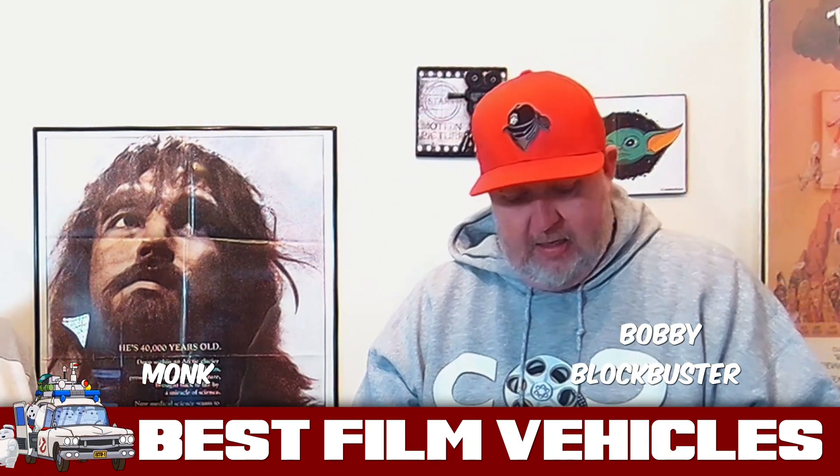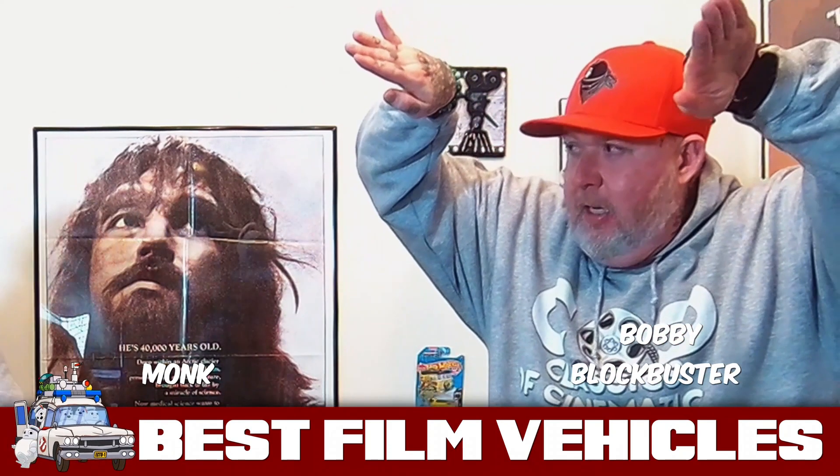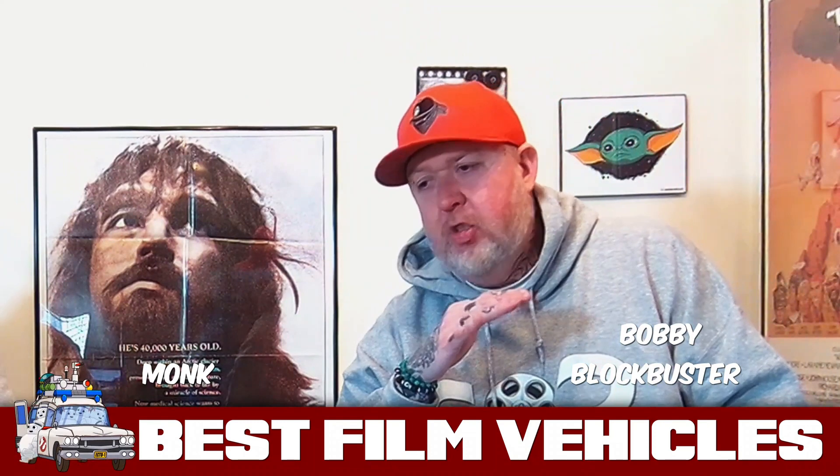Who had the wing doors first? Was it the DeLorean or was that the Lambo? I honestly don't know. But I don't think Lambo's open more like a butterfly where this one kind of opens differently, you know what I'm saying? So that to me is just so cool.